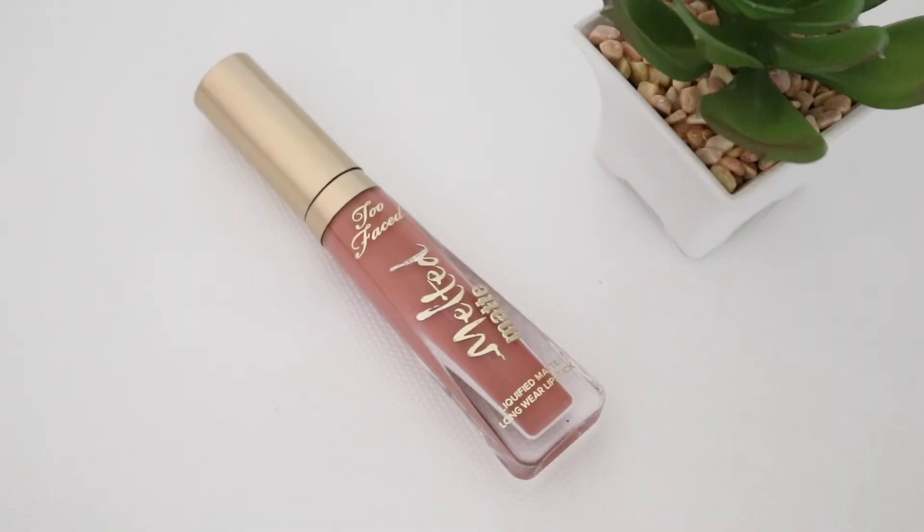For my lips, I will be using the Too Faced Melted Matte in the shade Sellout.